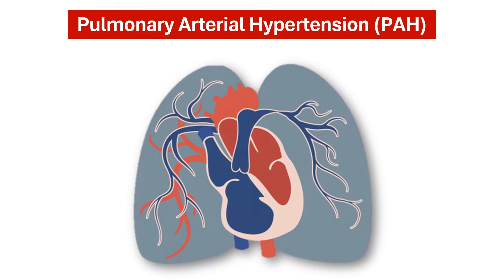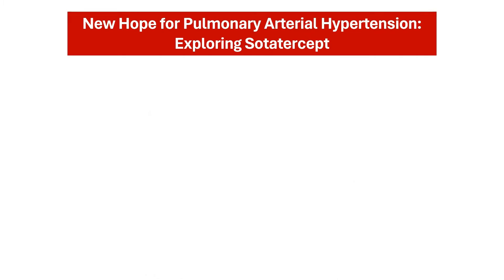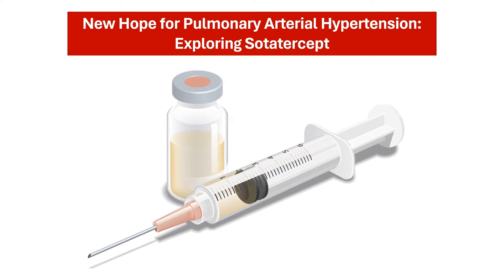This video explores pulmonary arterial hypertension, or PAH, a progressive disorder characterized by high blood pressure in the arteries of the lungs. We'll also introduce a promising new drug called sodatercept, how it works, and the exciting clinical trial that has paved the way for its use.